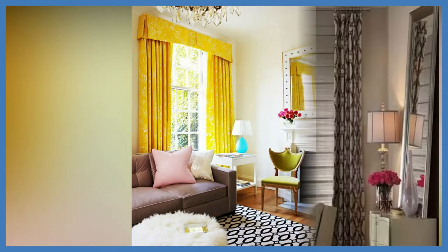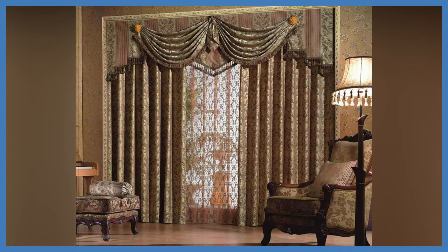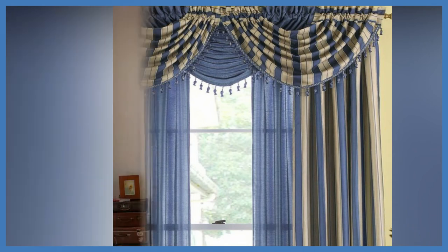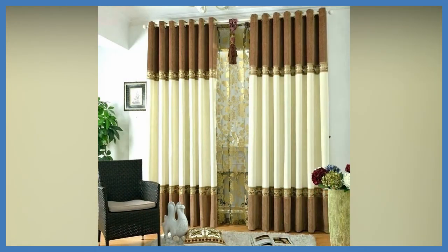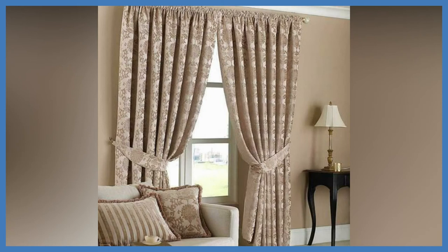When most people think of neutral colors, their minds conjure up shades of cream, grey, or white, but there is actually a whole spectrum of natural colors beyond these go-to choices. Soft coral, blush, lavender, and barely-there mint green are just a few examples of natural tones that will tickle your visual sense in subtle, unexpected ways. The next time you're considering basic white blinds for your windows, choose a neutral with a hint of something extra.